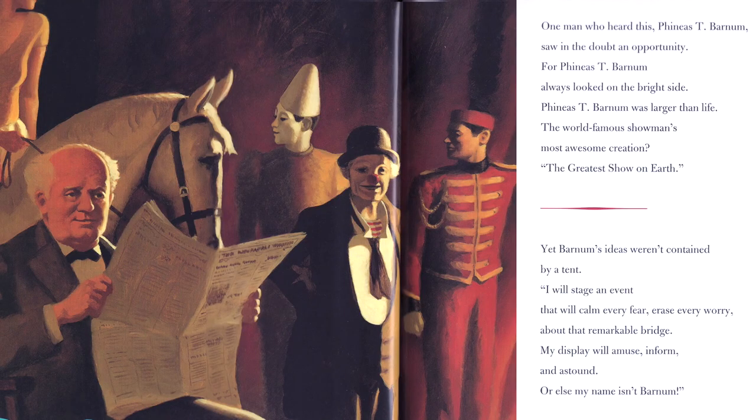One man who heard this — Phineas T. Barnum — saw in the doubt an opportunity. For Phineas T. Barnum always looked on the bright side. He was larger than life. The world-famous showman's most awesome creation was the greatest show on earth, the circus. Yet Barnum's ideas weren't contained by a tent. "I will stage an event that will calm every fear, erase every worry about that remarkable bridge. My display will amuse, inform, and astound, or else my name isn't Barnum."